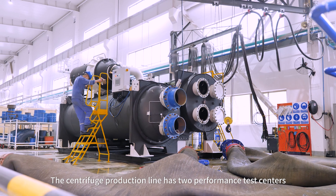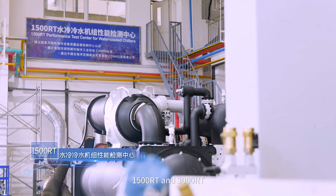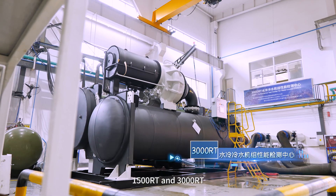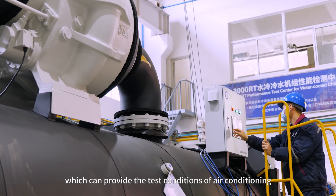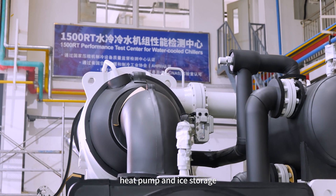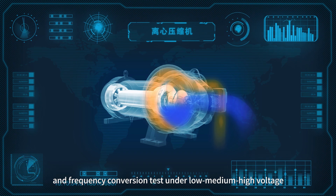The centrifugal production line has two performance test centers: 1,500 refrigeration tons and 3,000 refrigeration tons, which can provide test conditions for air conditioning, heat pump and ice storage, and meet the requirements of constant frequency and variable frequency tests.